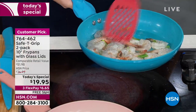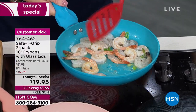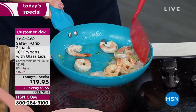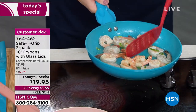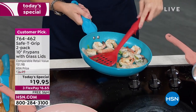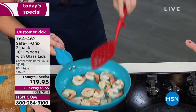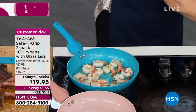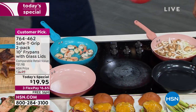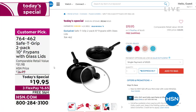By the way, the time ran out. We're going to do one more minute because we have so many people in the ordering process. Please use express automated ordering or go to our website HSN.com, or use that free downloadable app on your smartphone. Under $20 for Safety Grip pans that are 10-inch fry pans. You get the glass lids. Your flex pay is $6 and 65 cents. It is free shipping and handling. The item number is 764-462.